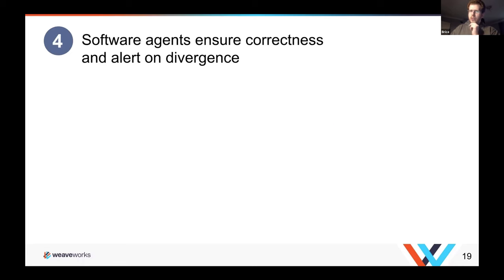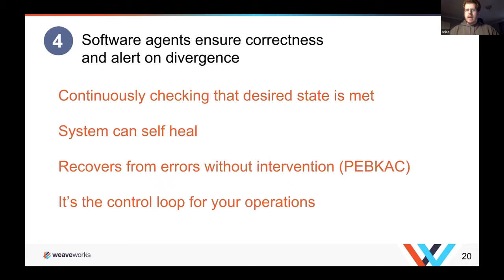The third element is applying changes continuously — a continuous loop so that whenever there's a change in the desired state, your system changes to match. The separation of what to do versus how to do it — letting an agent inside your cluster decide how to do something — means that privilege never leaves the security boundary of your cluster. And finally, software agents ensure correctness: if anything goes out of sync, you have a built-in alerting system. The agents can reapply expectations — the system can self-heal — avoiding operator errors.